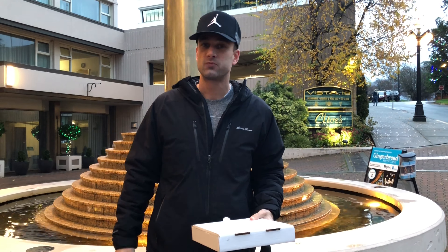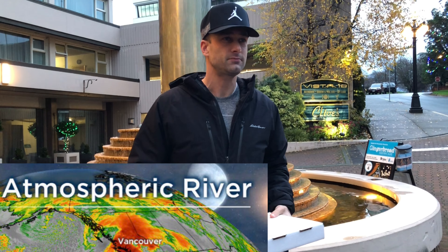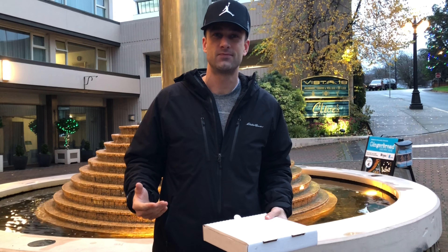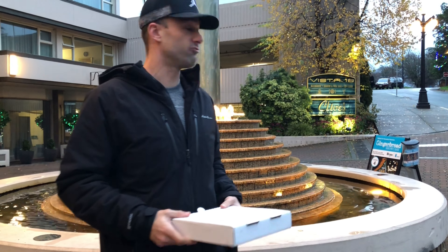Shout out to everybody out there who's been holding it down through these — it's been really really rainy. Luckily right now it's not raining. I'm glad to get some more pizza back on the menu. Mostly still going to be pizzas, but I'm just putting other foods in there to kind of tie me over because of all the flooding and whatnot.